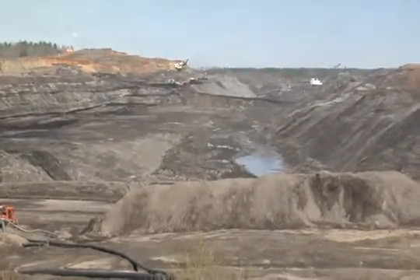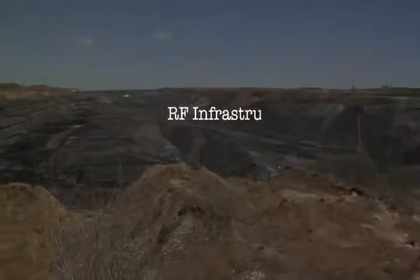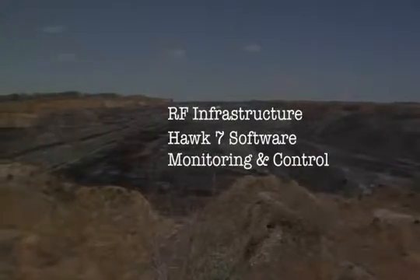This short informational video will describe the elements of implementation that include the radio frequency or RF infrastructure, Hawk 7's server-based software, and monitoring and control of pumps and sediment ponds.